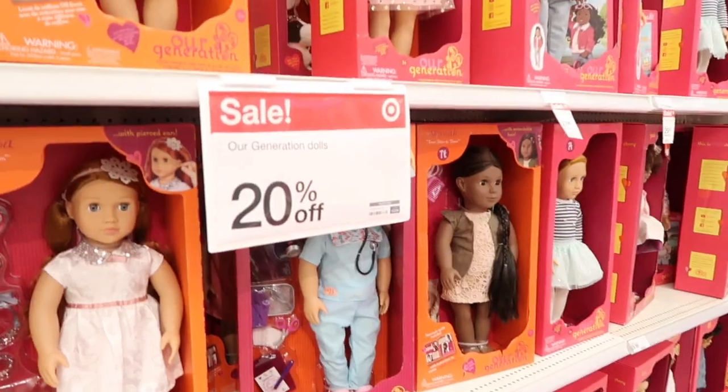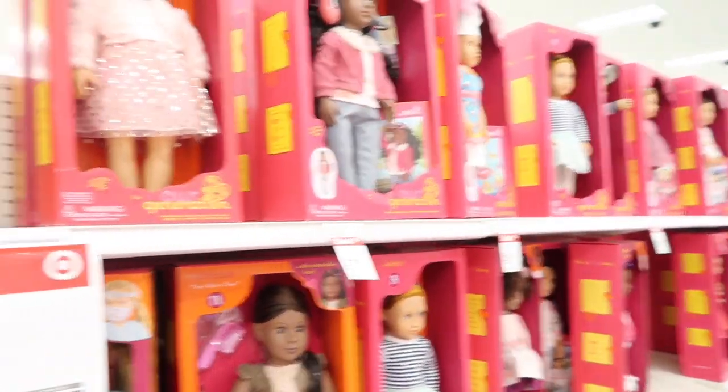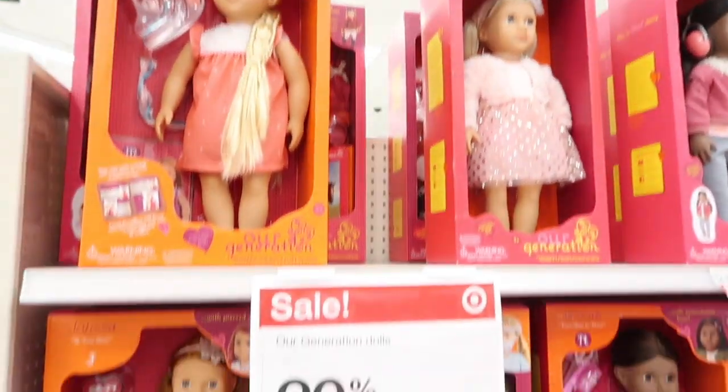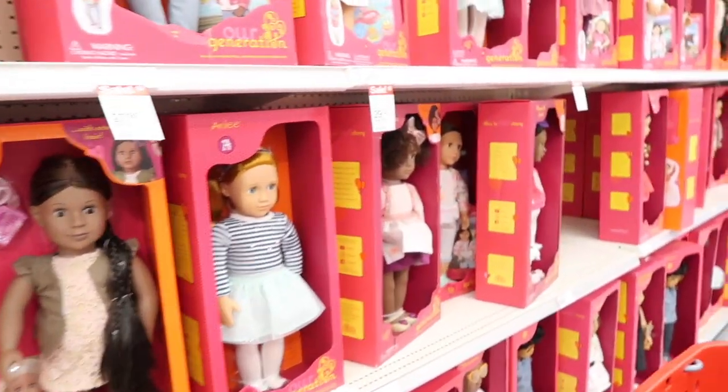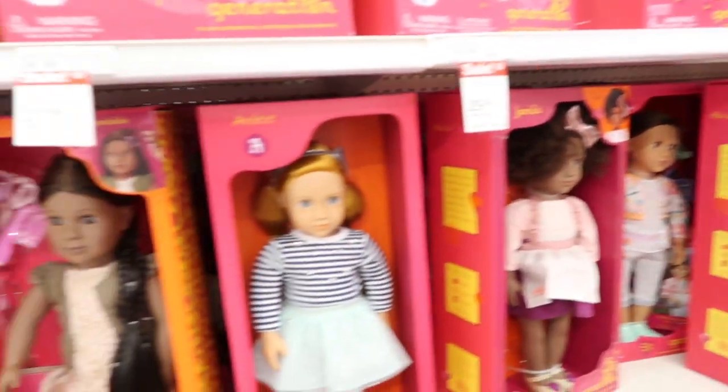I have two Shadow High grayscale dolls now but I'd like to get the other girls — there are three more. I'm back in Target in Kissimmee, the really big one. The Our Generation dolls are 20% off right now. I used to be big into collecting American Girl and I'd always get the Our Generation accessories, but we haven't collected American Girl in at least four years.